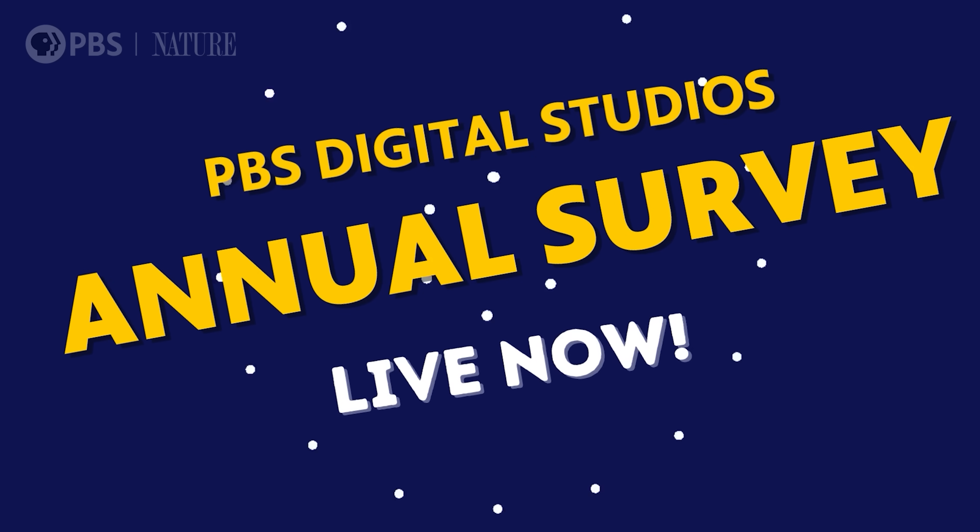We want to hear your feedback. Every year, PBS Digital Studios sends out an audience survey, which we use to understand what you enjoy on YouTube and what you'd want us to make more of. You also get to vote on new show ideas, so it would be great if Untold Earth fans were well represented in the polls. There's a link in the description — thanks in advance.